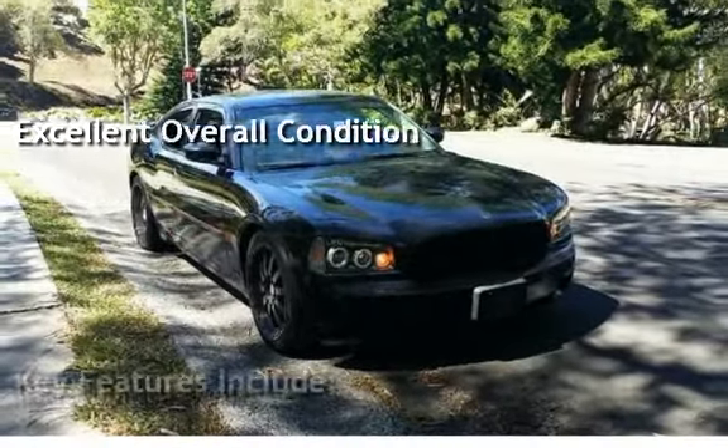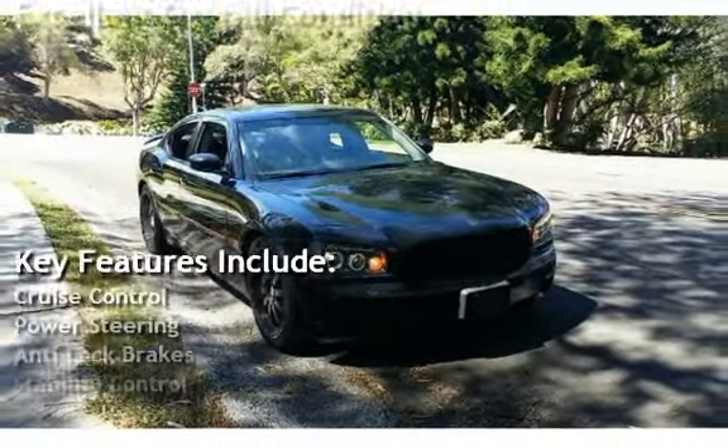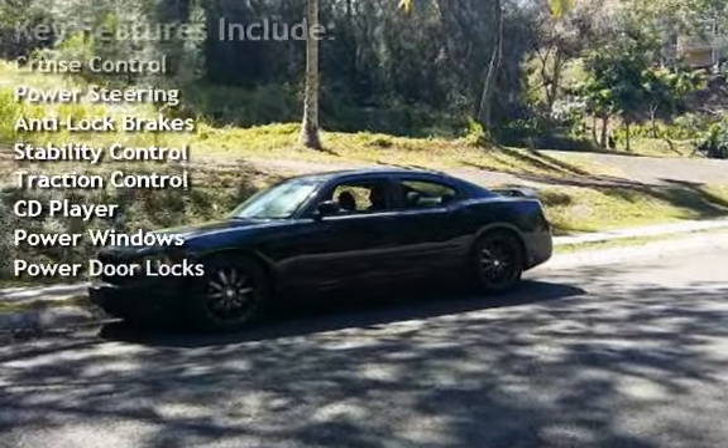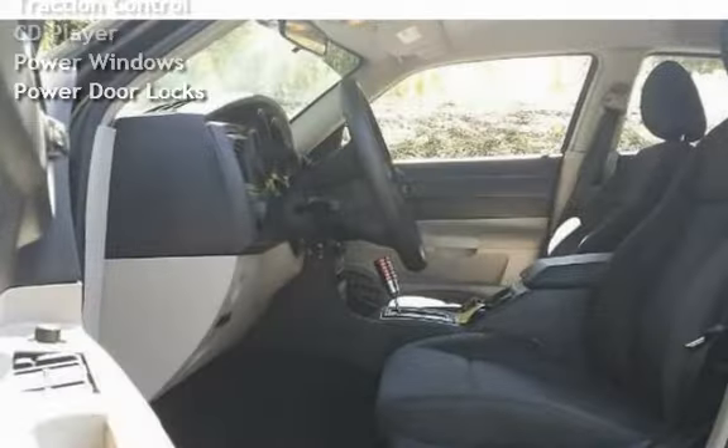Key features include: cruise control, power steering, anti-lock brakes, stability control, traction control, CD player, power windows, and power door locks.